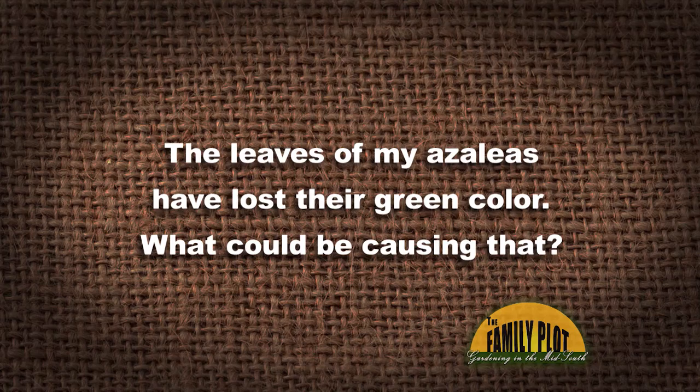The leaves of my azaleas have lost their green color — heard that a lot. What could be causing that? We're thinking it could be a couple of things. I typically think of nitrogen deficiency and also iron deficiency, but it could be a lot of problems. It could be a drainage issue if it's in a bad spot — that could be a problem.